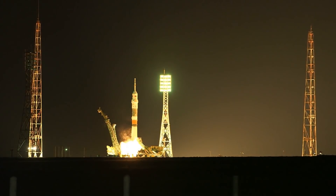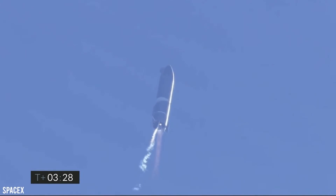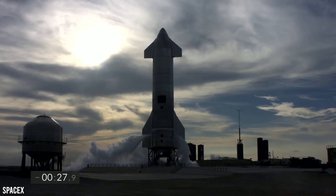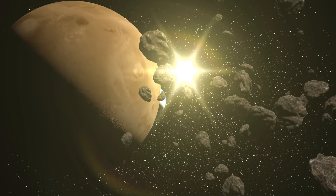SpaceX's Starship will be a beast of a ship. It's going to be powered by around 28 Raptor engines and provide some 16 million pounds of maximum thrust. It should also be able to lift at least 100 tons of payload, and possibly as much as 150 tons to low Earth orbit. The ship is going to be used for long-haul trips to Mars and back, which could take up to 9 months each way.